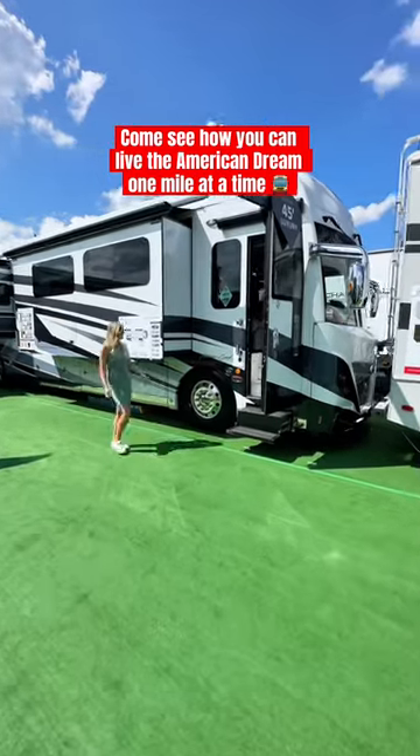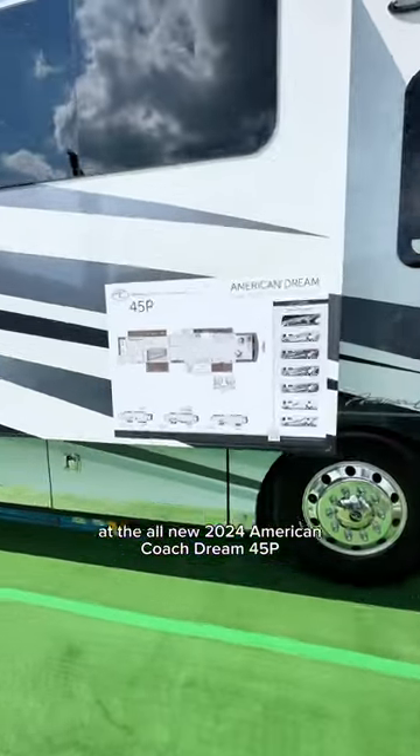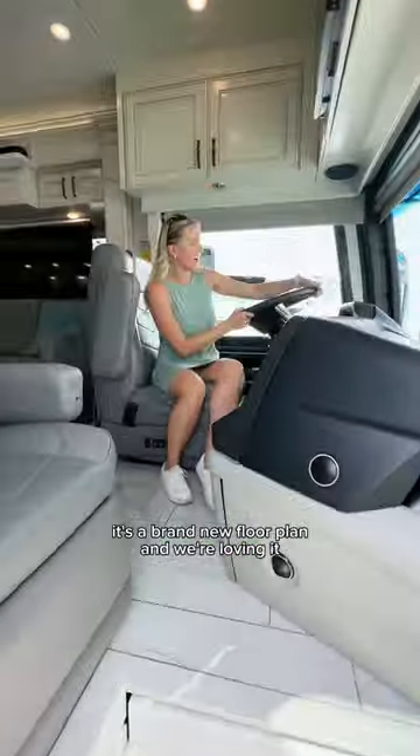Come see how you can live the American dream one mile at a time. Here's your chance to take a first look at the all-new 2024 American Coach Dream 45P. It's a brand new floor plan and we're loving it.